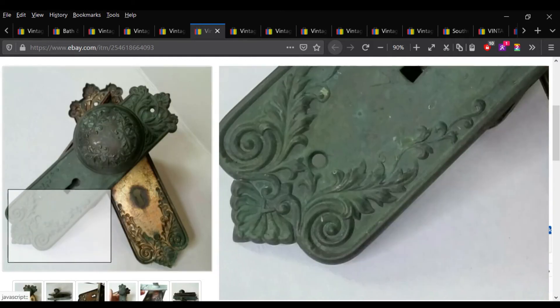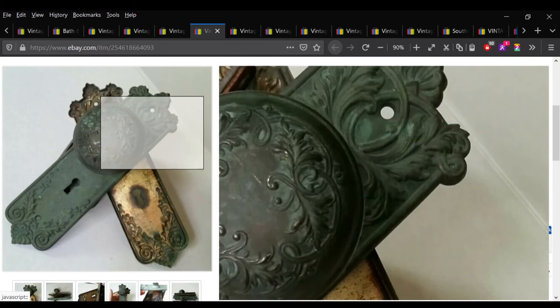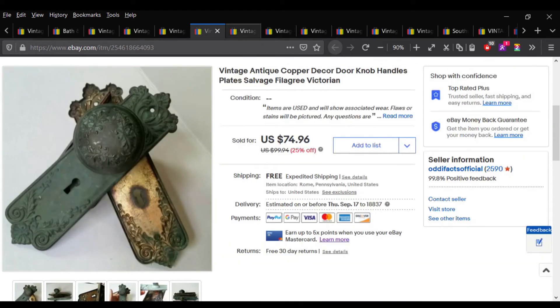Architectural salvage is definitely worth picking up for the right price.